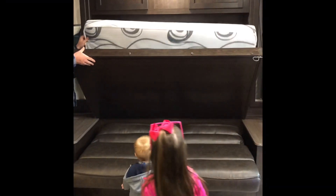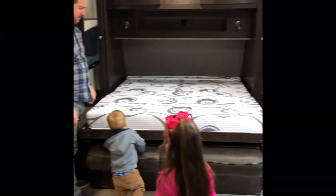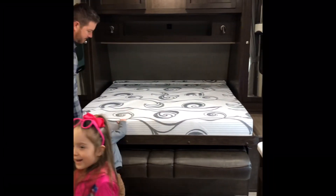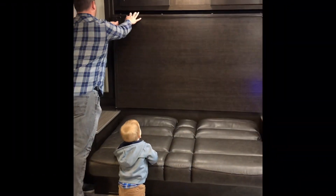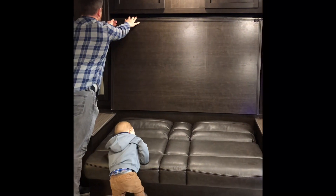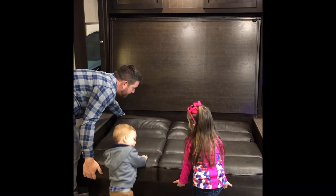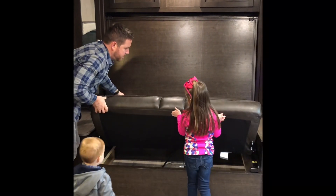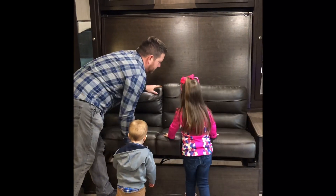This particular RV had a really cool feature where the bed comes out kind of like a hide-a-bed. And then when you're done with the bed, you can just lift it back up, pull out the couch, and you're ready to hang out in your RV. One thing we've learned so far is that anything you can do to create more space is beneficial.